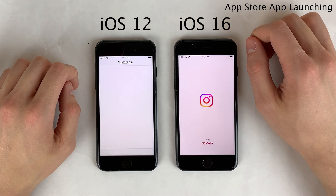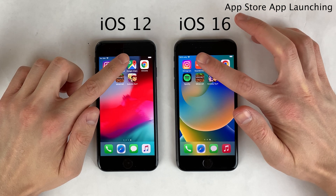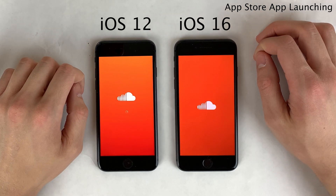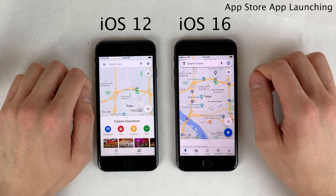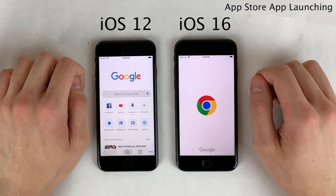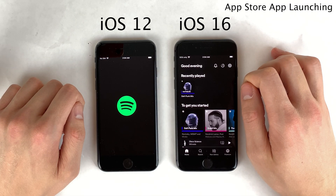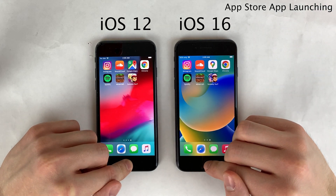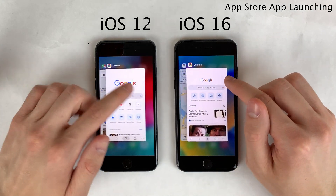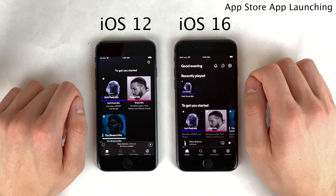The difference is very minor in the grand scheme of things for most of these applications. The iOS 12 iPhone 8 with iOS 12-era apps is a tiny bit ahead for most of them, except for Google Maps which opened at the exact same time on both, and Spotify which actually opened slower on iOS 12. Relaunching Spotify a second time, the iOS 16 app was faster again, but not by quite as much.